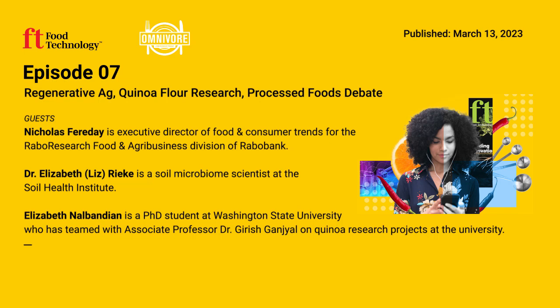In the article, you stated that soil health is the foundation for regenerative agriculture. Could you talk a little more about this? Do regenerative agriculture practices, by their very definition, improve soil health?